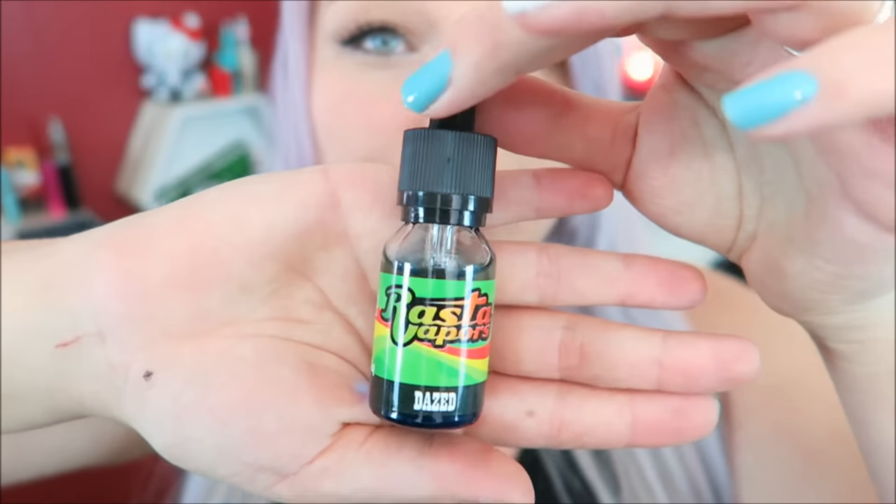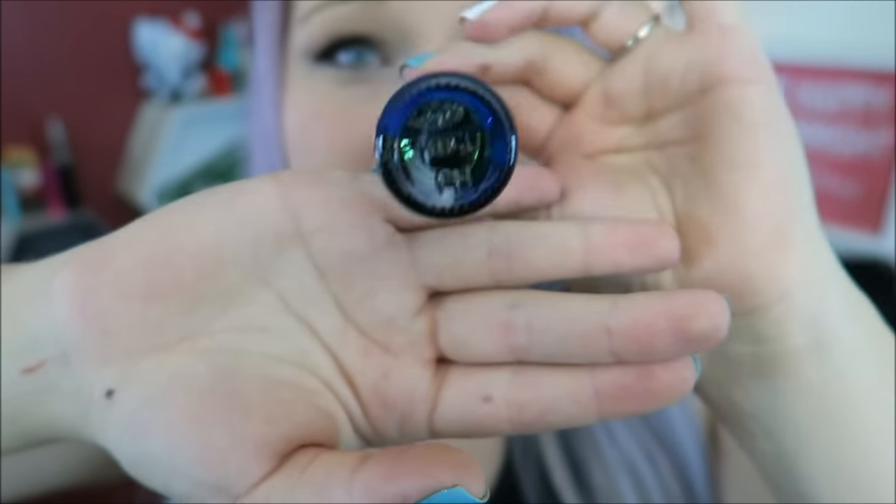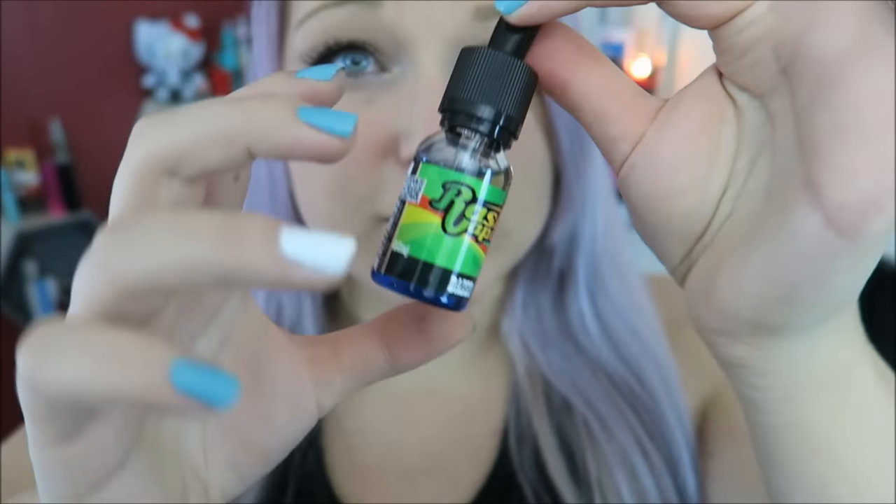Today I decided to try some of their original line — the original Rasta Vapors line before they came out with the Viscid collection. The bottle art is similar for all of the bottles, just the name at the bottom changes. It is blue glass with childproof dripper tops. These are bent drippers so you can get the last of the bottle. The 15 ml glass bottles are $11, a 10 ml plastic bottle is $7, a 15 ml plastic is $10, a 30 ml plastic is $16, a 30 ml glass is $17.25, a 60 ml plastic is $28, and a 60 ml glass is $29.50.